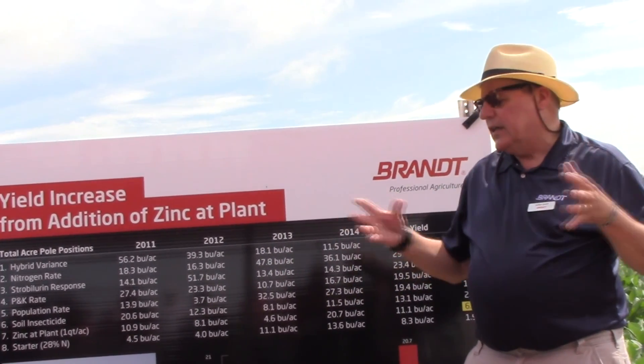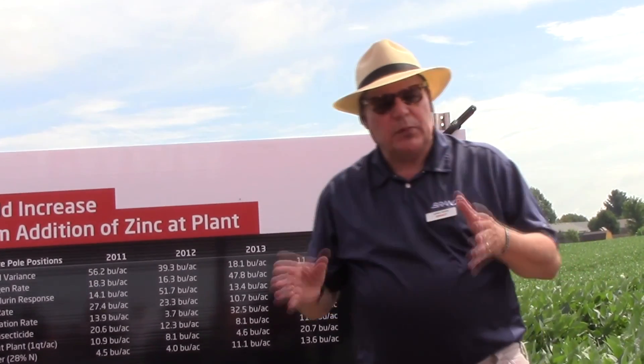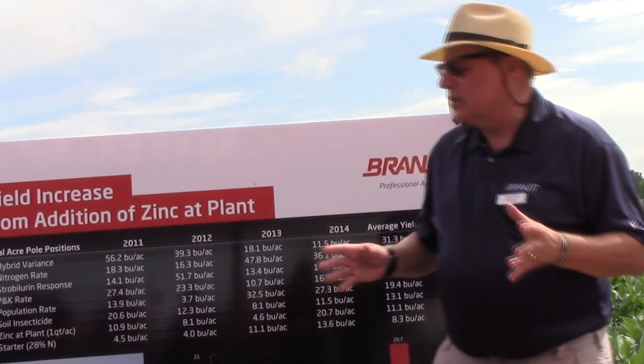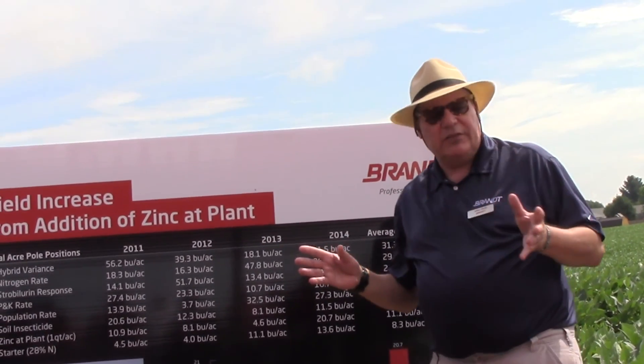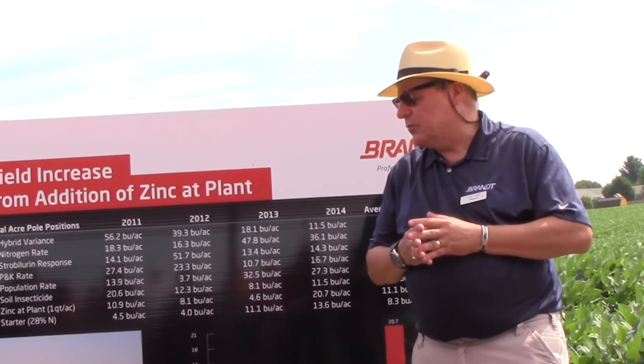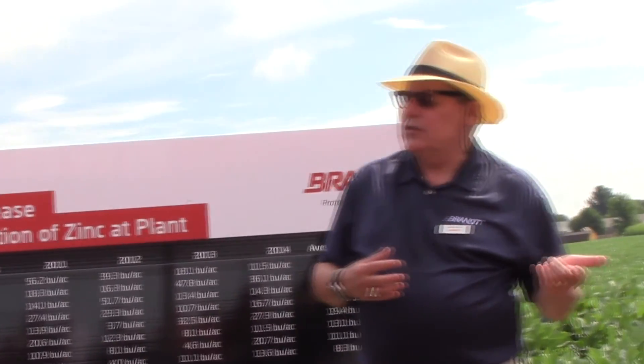The need for an integrated management system is more the case. Surprisingly, we really don't have a zinc deficiency here. Zinc deficiency doesn't necessarily manifest itself in terms of foliar symptoms. But by utilizing zinc, we see more efficiencies from nitrogen and more efficiencies from phosphorus in particular. That's why it's such a good addition to those early season applications.